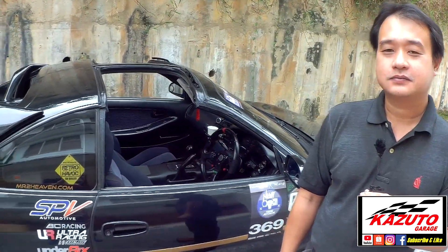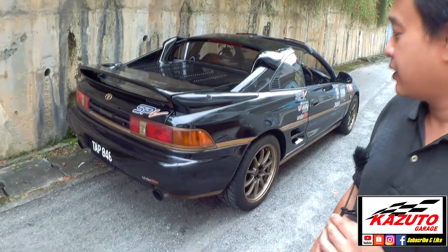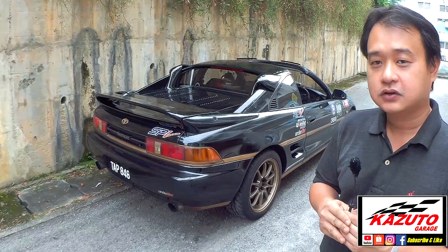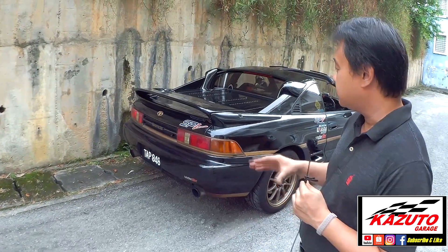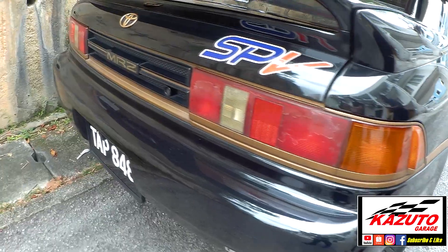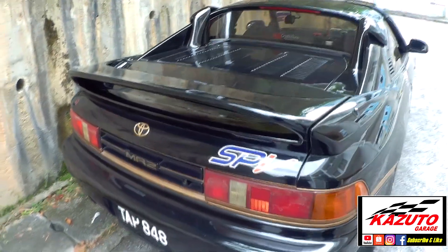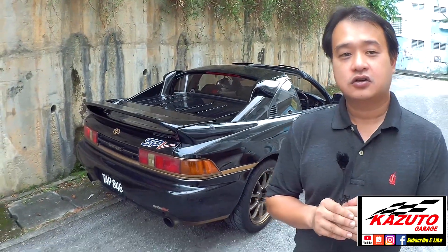Moving to the rear, the tail lights are still the original Revision 2 square units. Gwe considered switching to the later 'cookie lights' from Revision 3 onwards, which many owners do, but now feels the square 80s/90s look matches the car's edgy lines better. The rear grille and spoiler are also original Revision 2 units — the previous owner changed nothing, so the car remains very stock.